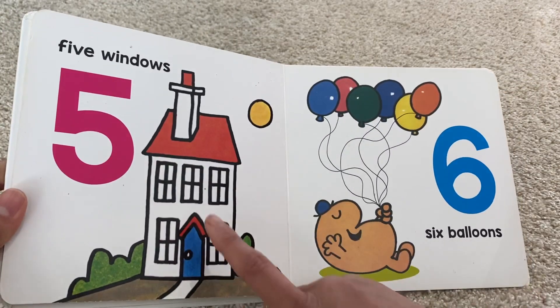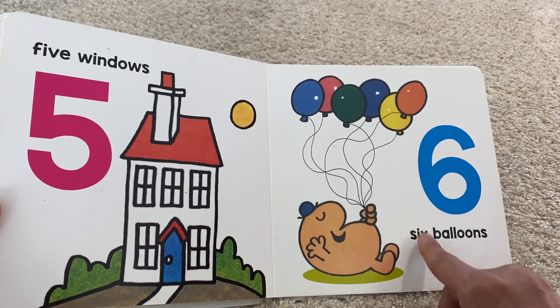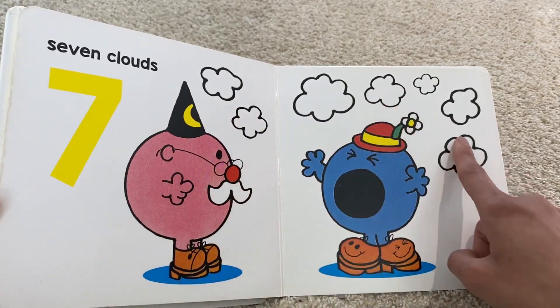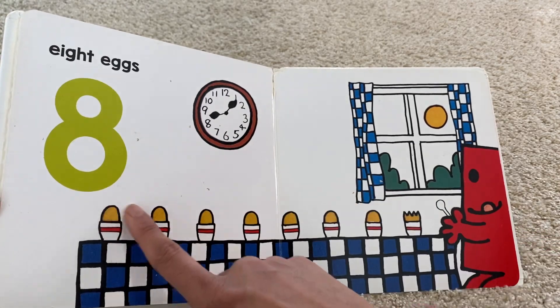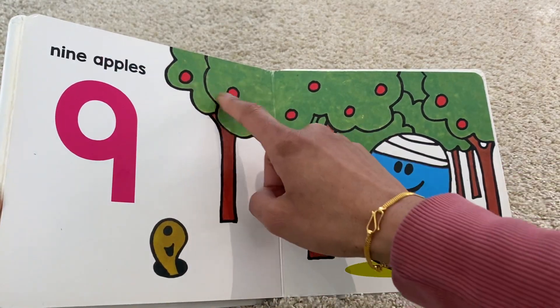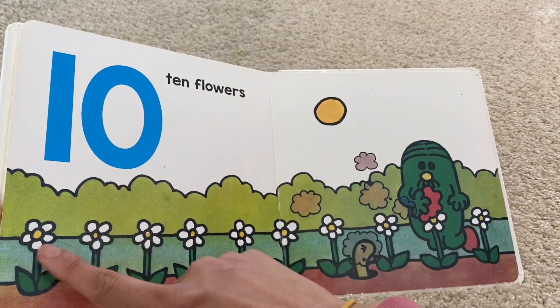Five windows, six balloon, seven clouds, eight eggs, six, nine apples, ten flowers.